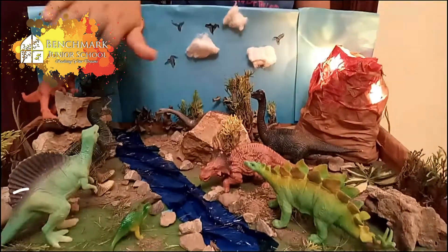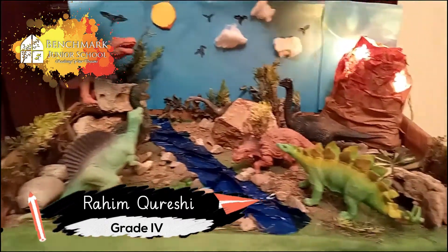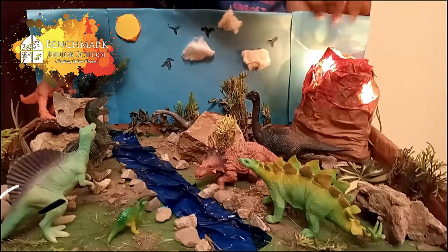This is a forest. This river is coming from the mountain ranges, and in one of the mountain ranges there's a volcano which is erupting and the lava is coming out.